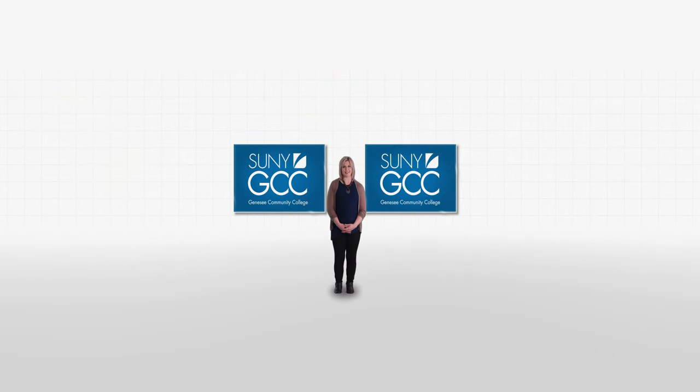Welcome to Genesee Community College located in Batavia, New York. I'm Val and I'll guide you through this interactive video tour of our impressive campus along with other faculty members and students. This is a 360-degree virtual tour so take your time and explore each stop fully. You don't want to miss anything so be sure to use your mouse to scroll around. Let's get started.